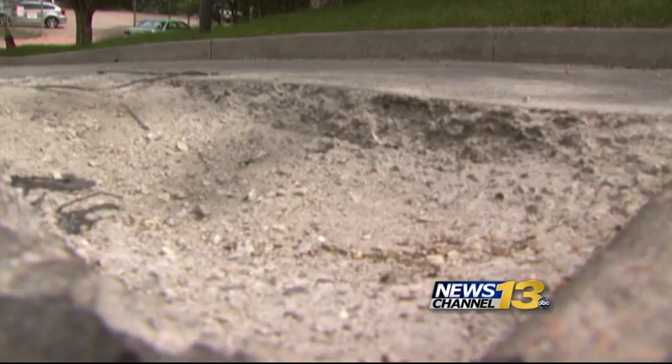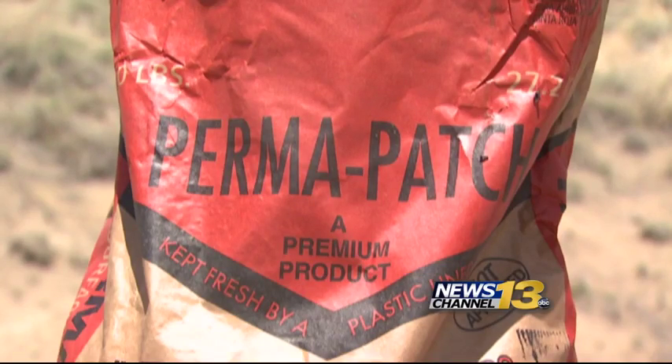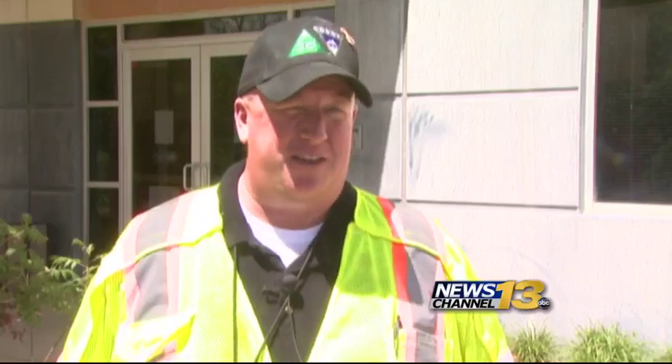Crews also fill concrete potholes, but it's more expensive. Sometimes filling them with asphalt works, sometimes not — that's a whole other beast. Concrete requires a fast-set concrete material that can be put in the hole and will cure within about 45 minutes.